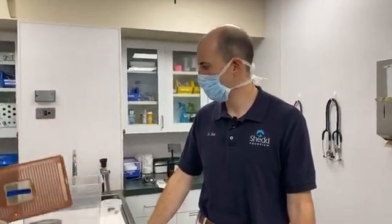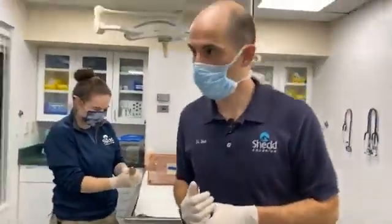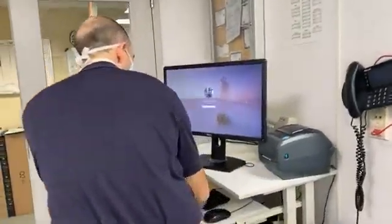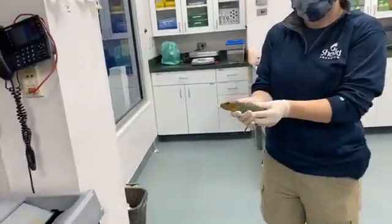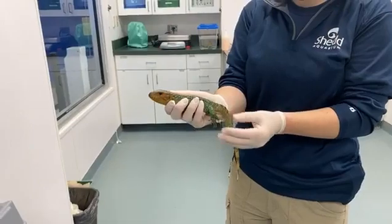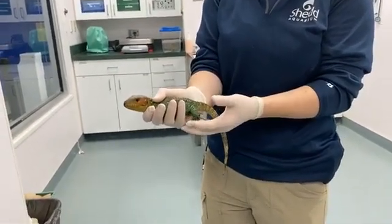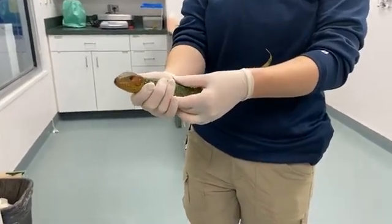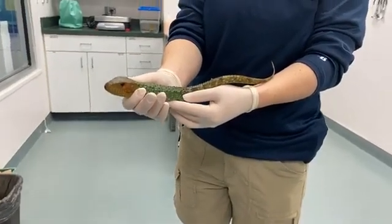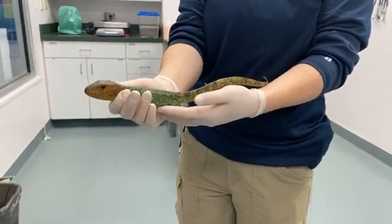Just to reiterate — my name is Dr. Matt here at the Shedd Aquarium, behind the scenes in the Animal Health Center. We're doing six-month health checks on our caiman lizard hatchlings from the Amazon Rising habitat, and Kim Ralston is helping us with the exams. We don't trim their nails here because they do need them to climb. They can also hold their breath underwater for about five minutes, though usually they're just going under for quick swims before surfacing.